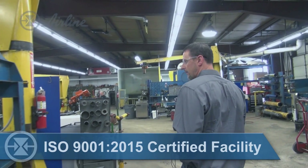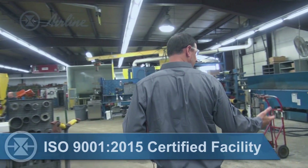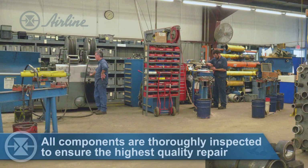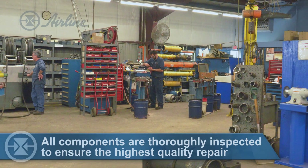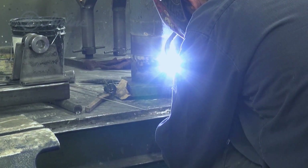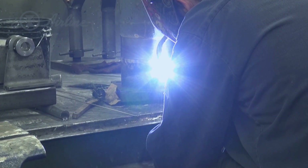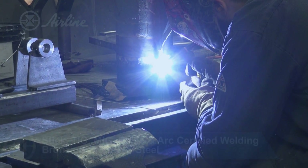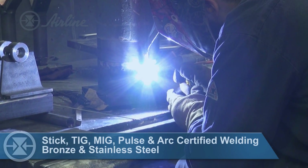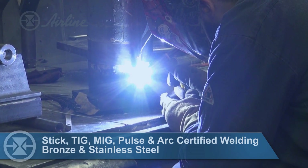Included within our cylinder repair shop we have the teardown and assembly benches as well as our own in-house machine shop, grinding, honing, welding and chrome plating. We have a variety of different types of welding that we can perform — stick welding, TIG welding as well as MIG welding. We can do bronze as well as stainless steel.